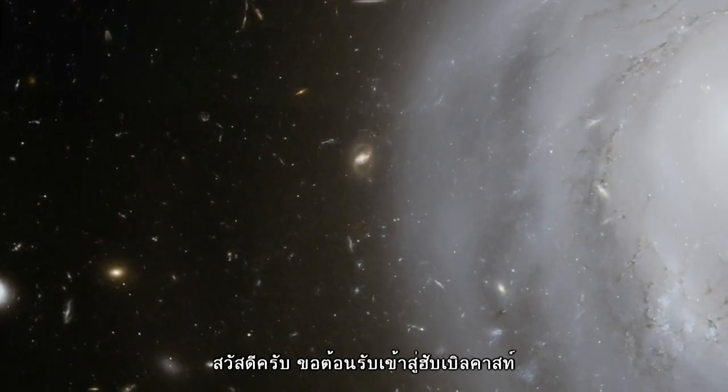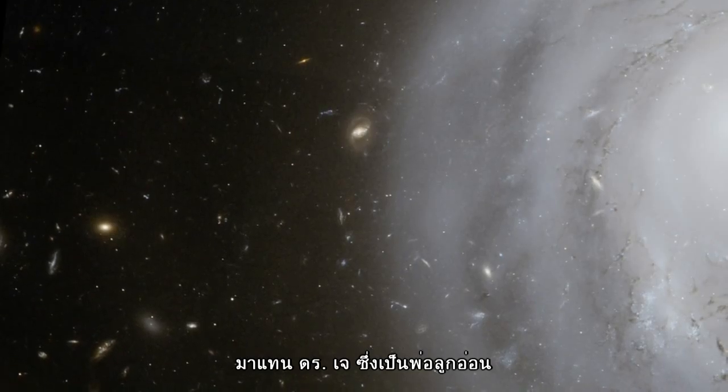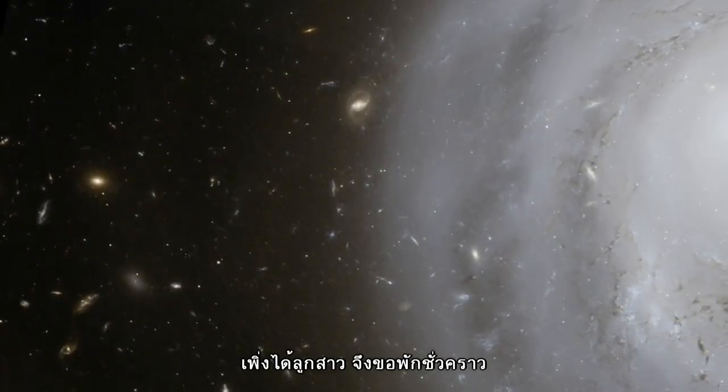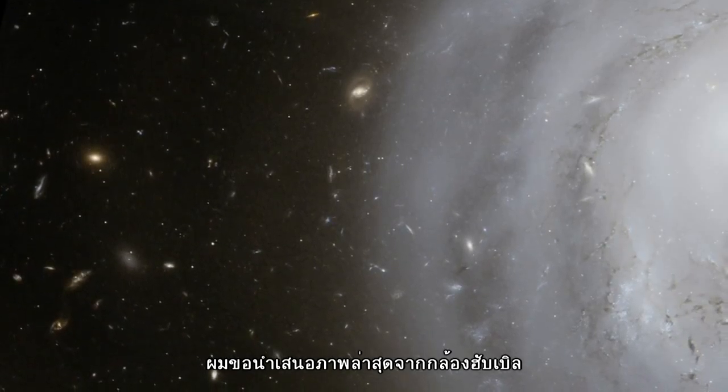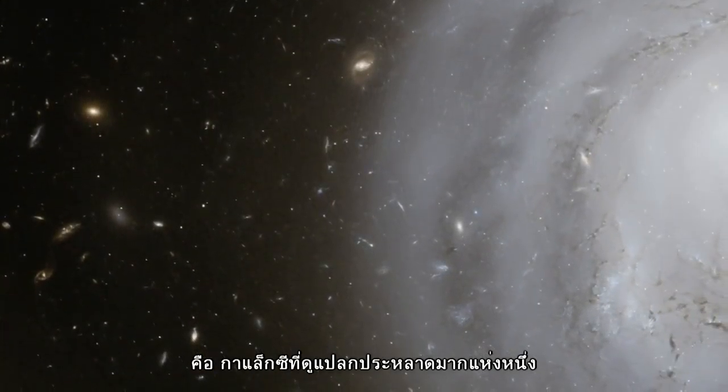Hello and welcome to another episode of the Hubblecast. I'm Richard Hook from ESO. Our usual host Dr. J has just had a baby daughter and will be on paternity leave for a while, so I'm here at short notice to tell you about the latest image from Hubble — a rather strange and ghostly galaxy.